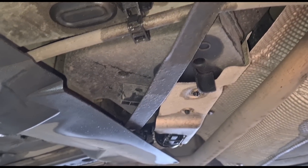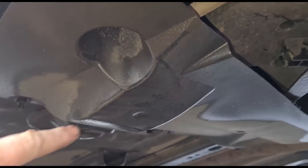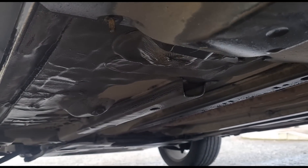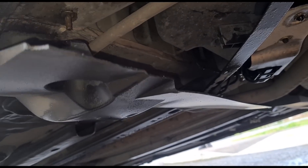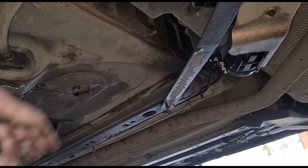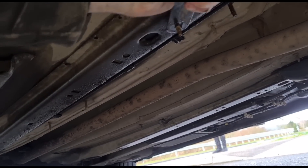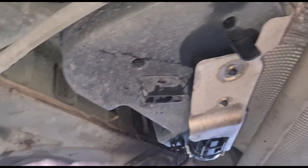Under the passenger side of the car at the rear we have the tank, covered by a little plastic shield. A few 10mm bolts to get that off, and then we have a little strap that goes over as well with a 10mm bolt at each side. With a little bit of persuasion — there we go — we move it to the side and now we have the tank here.